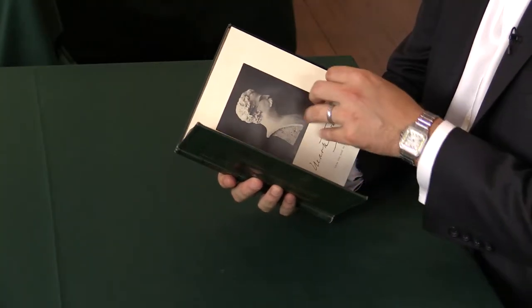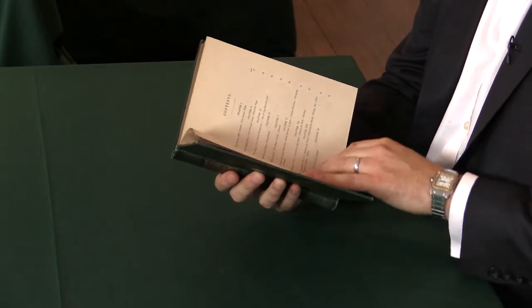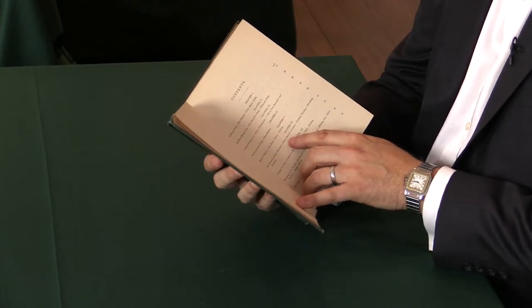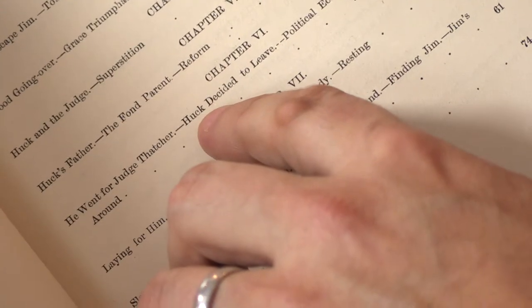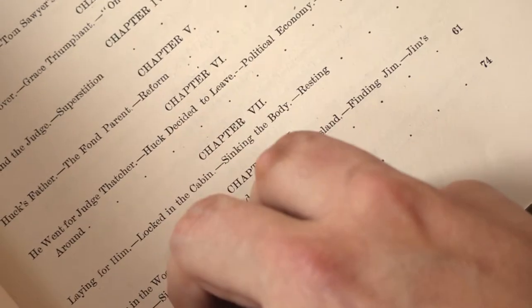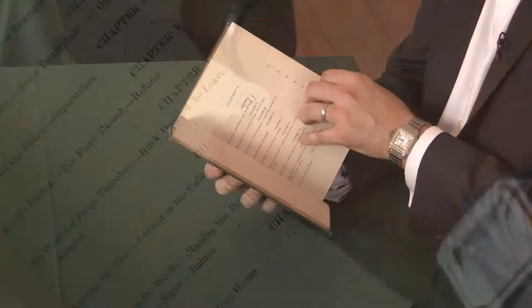Now, the first one is on page 9, and it's in the chapter headings down at the bottom. It says in the first printing, "Huck decided to leave." Well, that was an error, and it was corrected to "decide to leave" in the second printing. So we have that point.